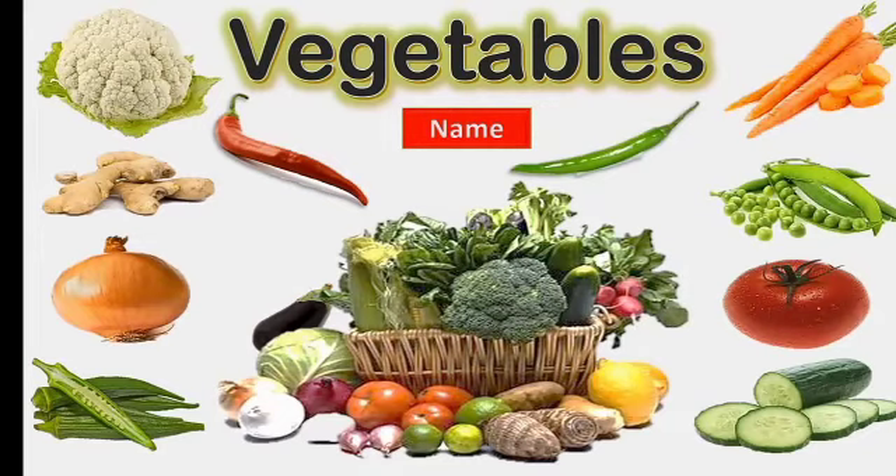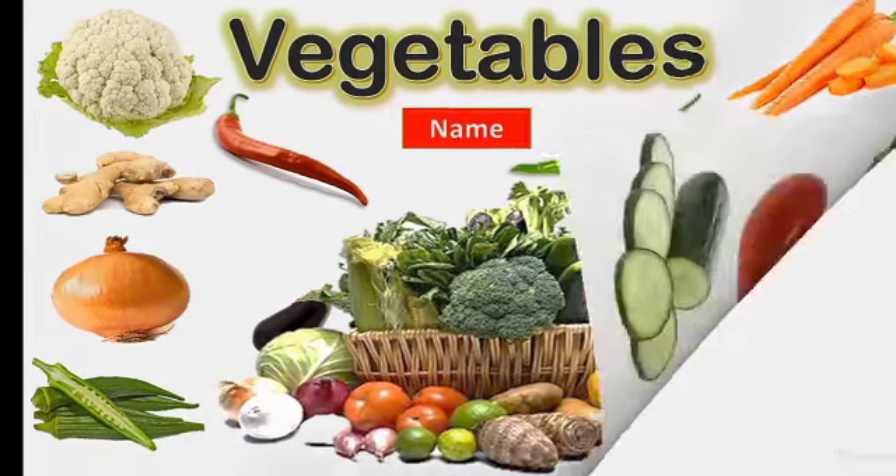Hi, good morning everybody. Hey children, today let's learn the names of the vegetables.